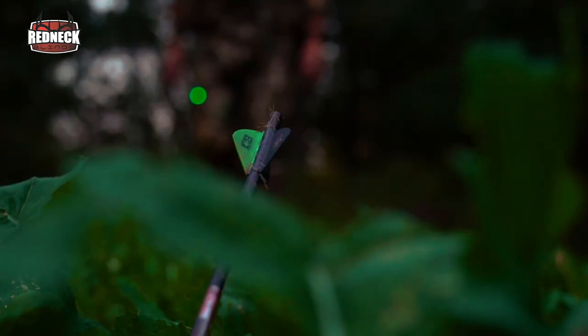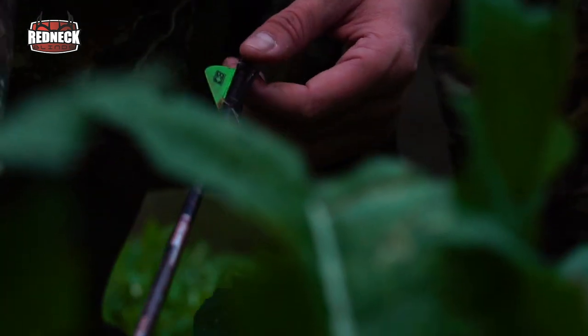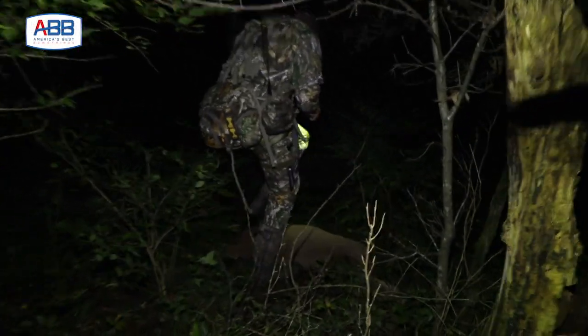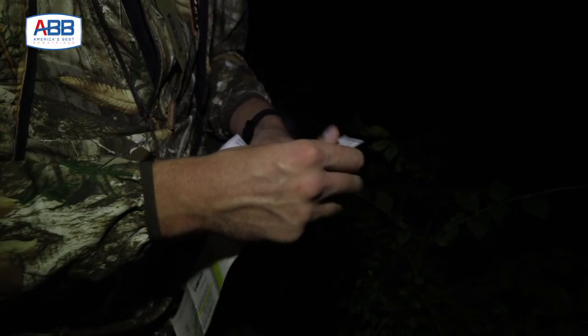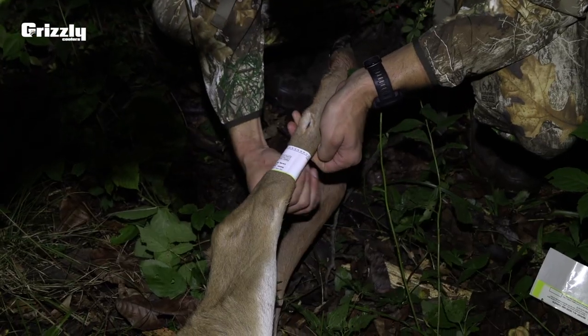I'm going to have to go buy some more tags because I'm out of tags for this county. We're going to wrap it up for this hunt, get those deer out of here, and probably watch some Sunday night football tonight — it's a good night to do that.